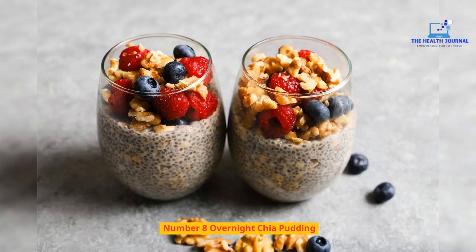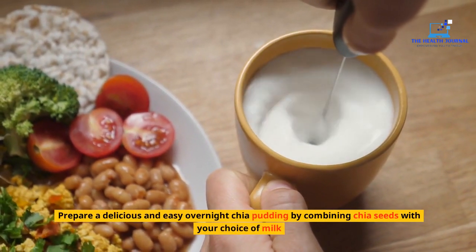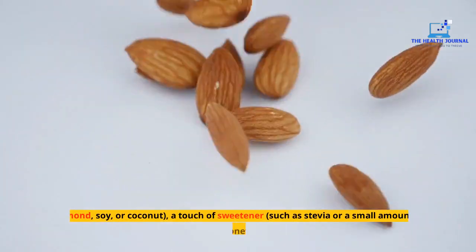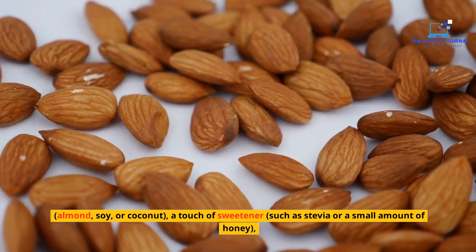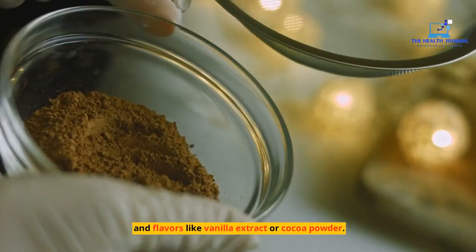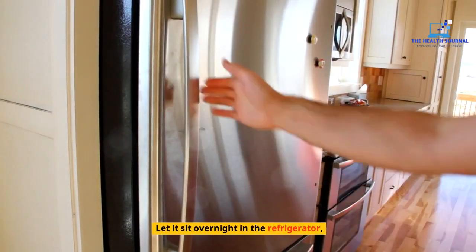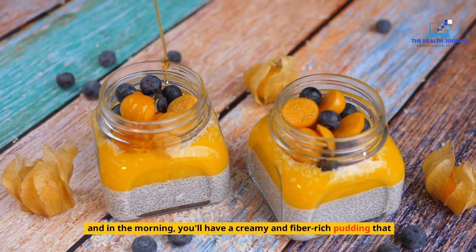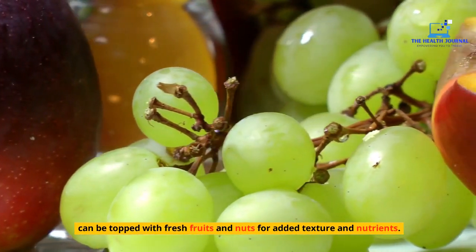Number 8: Overnight Chia Pudding. Prepare a delicious and easy overnight chia pudding by combining chia seeds with your choice of milk — almond, soy, or coconut — a touch of sweetener such as stevia or a small amount of honey, and flavors like vanilla extract or cocoa powder. Let it sit overnight in the refrigerator, and in the morning you'll have a creamy and fiber-rich pudding that can be topped with fresh fruits and nuts for added texture and nutrients.